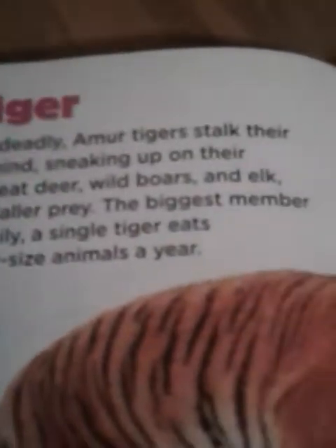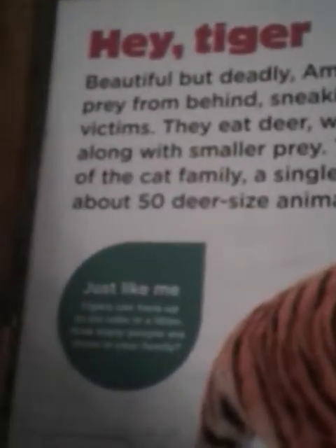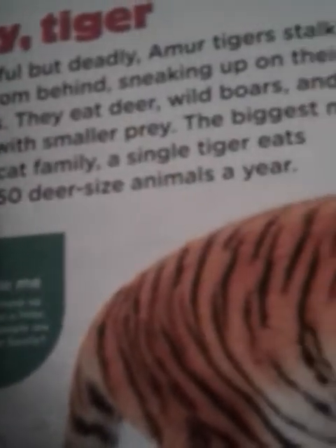Beautiful, but deadly. Amur tigers stalk their prey from behind, sneaking up on their victims. They eat deer, wild boars, and elk, along with smaller prey. They're the biggest member of the cat family. A single tiger eats about 50 deer-sized animals a year.